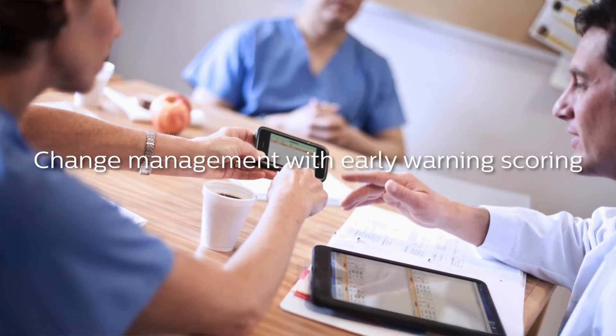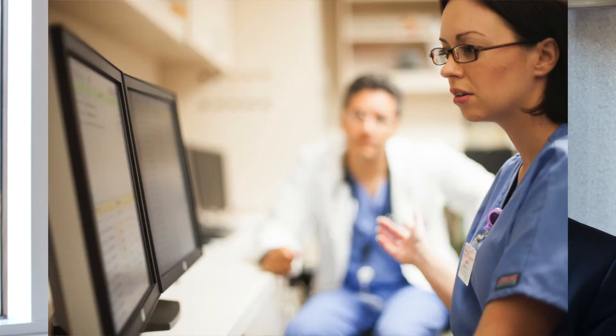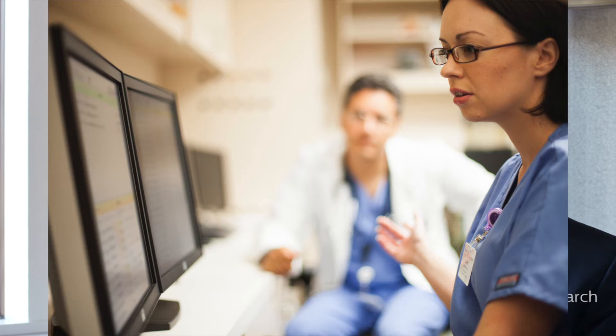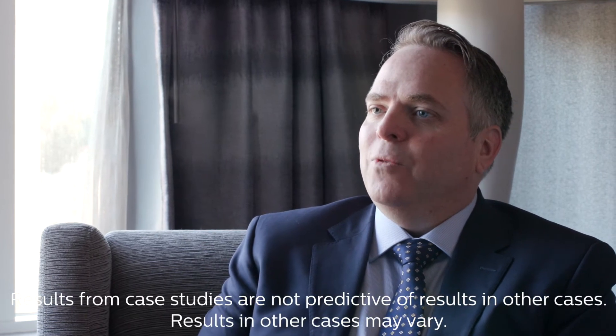In terms of advice to peers who want to implement early warning systems, I would say there are two key elements. The first is really enfranchising everybody to understand the importance of what's happening. It's natural for people to feel that part of their workflow is being replaced, but when you think through the importance of early warning detection and automation, you begin to see how it can ease clinical workflow and really free up clinicians' time to focus on the patient.